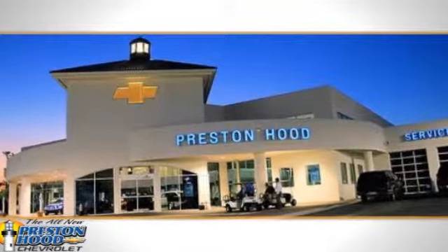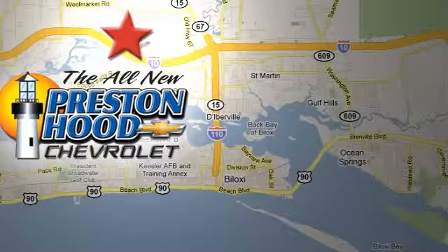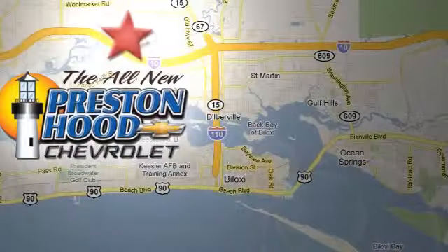The friendly professionals at Preston Hood Chevrolet deliver the best selection, the best service and the best experience at 11325 Cedar Lake Road in Biloxi, Mississippi.